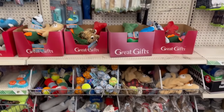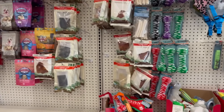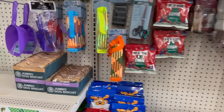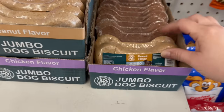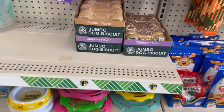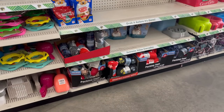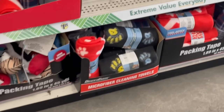Here's the pet area — nice and clean. Look at these jumbo biscuits in chicken flavor and peanut butter flavor. They've also got little dog blankets in for $1.25 — look at how cool this one is!